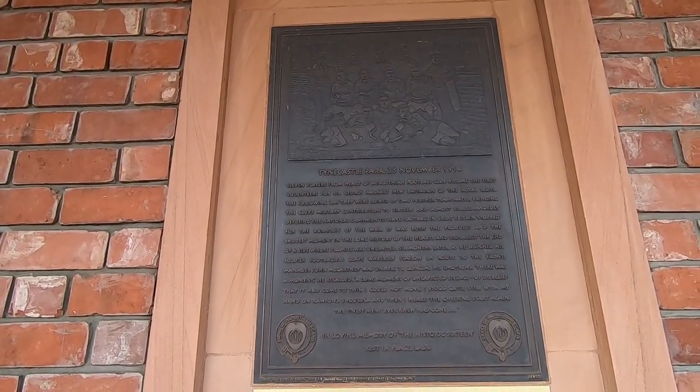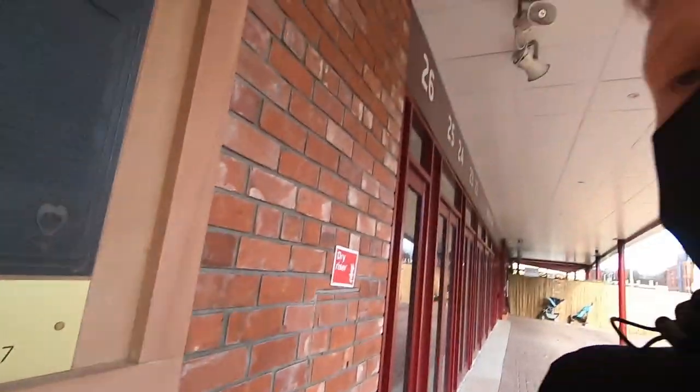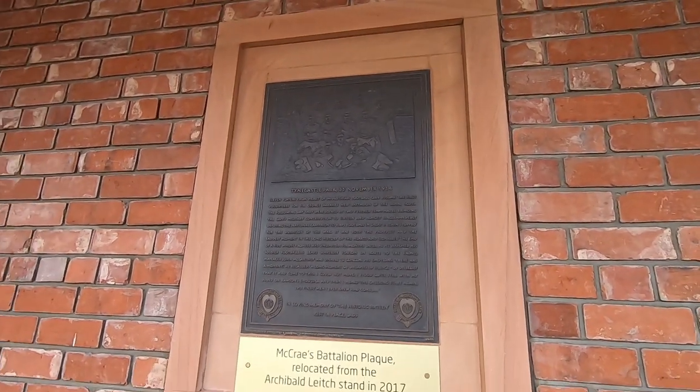I'll be taking you somewhere that commemorates the McRae Battalion later on, but here is a sneak peek — a plaque to honour Hearts players, pretty much the whole team, who signed up to fight during World War One. This plaque is here right at the side of the stadium to commemorate those that fought and lost their lives who also played for this football club. I'll be taking you to a memorial closer to the city shortly to tell you more.